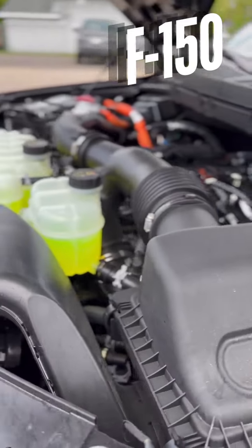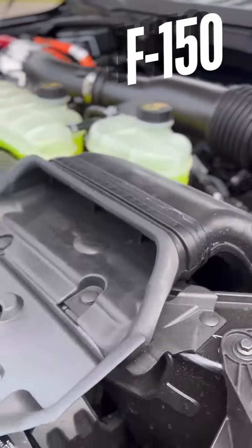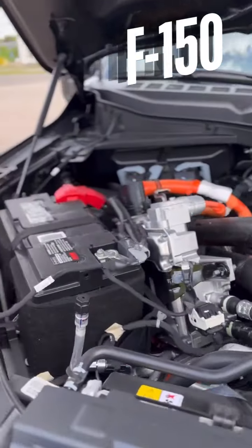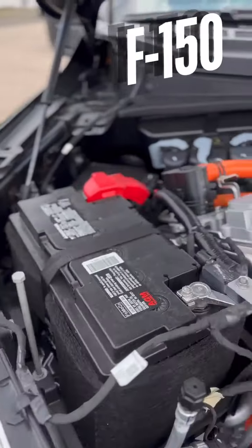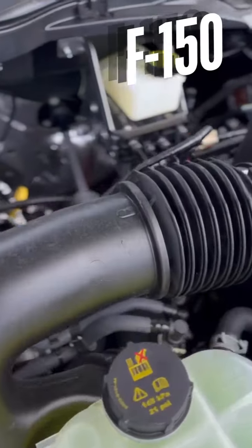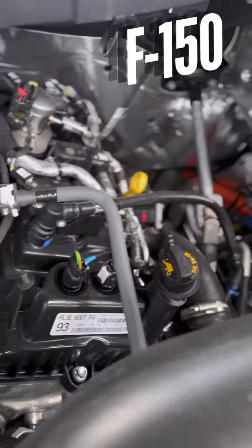The Ford F-150 offers a range of powerful engine options, including the hybrid PowerBoost engine, which delivers both efficiency and performance. With advanced towing capabilities and a smooth, responsive ride, the Ford F-150 is ready to tackle any challenge.